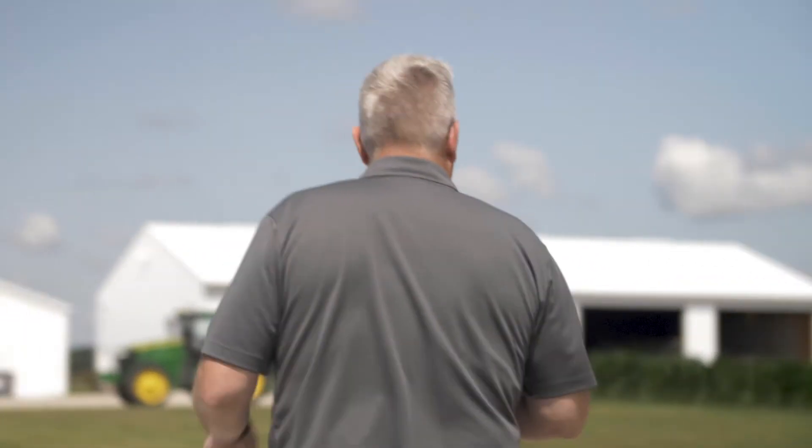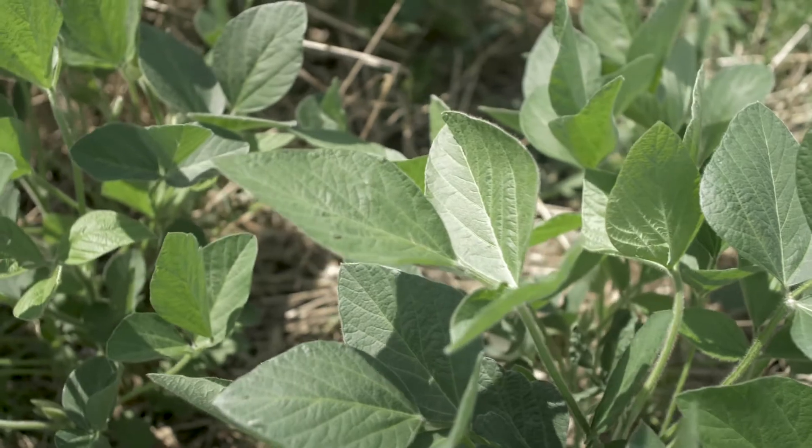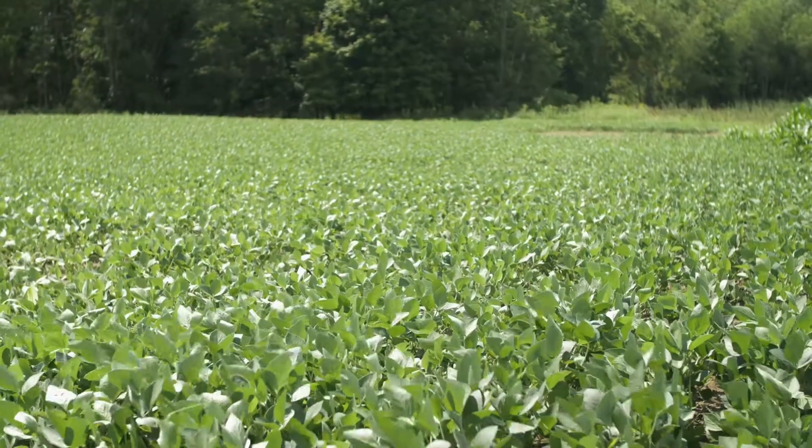We've been sitting on soybean yields here in Dart County at about 50 bushels per acre and we just can't bump off those. Our corn yields have trended up for years, but soybeans are kind of sitting in there, kind of stagnant.